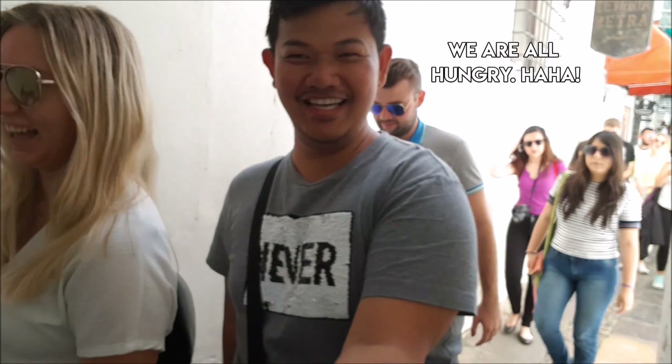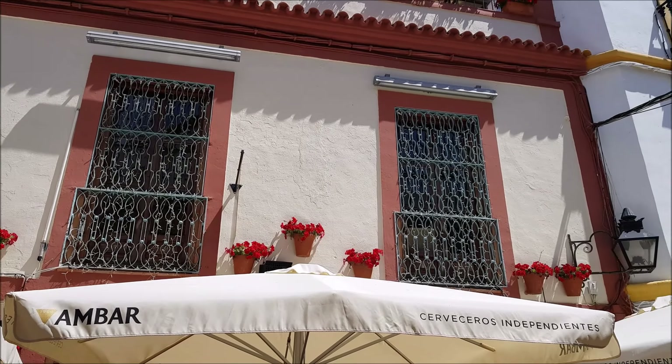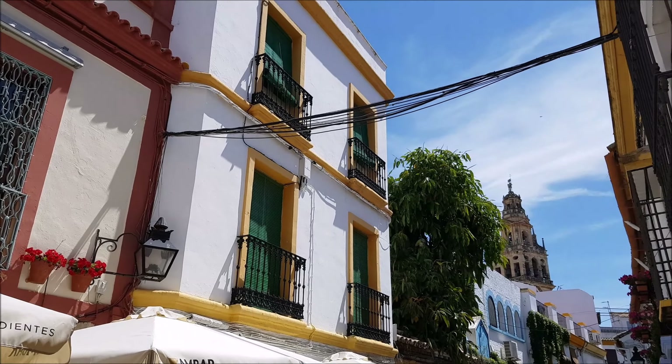I'm here with Jean-Baptiste and Caroline — Jean-Baptiste is at the back — and we are going around Córdoba, just touring around.